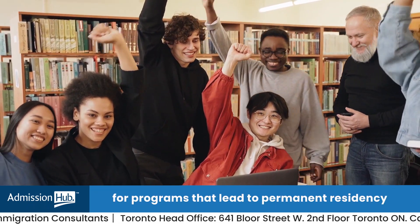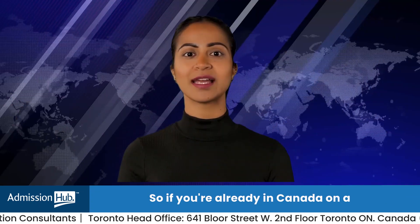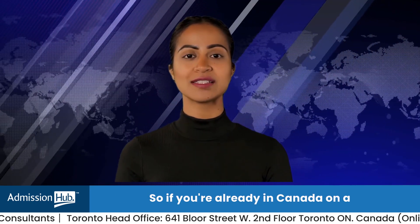Reason five: a stepping stone to permanent residency. Canada values its international students. After your studies, you might be eligible for programs that lead to permanent residency. So if you're already in Canada on a visitor's visa and thinking of converting it into a study visa, we are here for you.